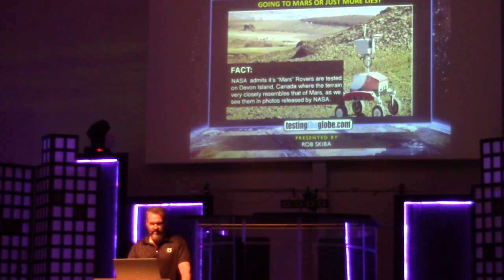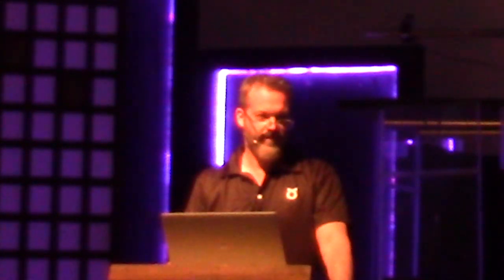No, they're up on Devon Island. You can go look this up on Google Earth for yourself. They openly admit that they test the Mars rovers and stuff at Devon Island, which is up in northern Canada, sort of off the northwest coast of Greenland. Do you actually believe we have the ability to remote-control a doom buggy on Mars? I don't even have cell phone reception in here.